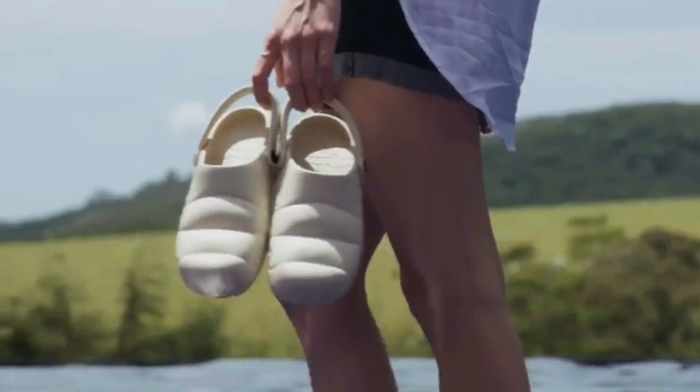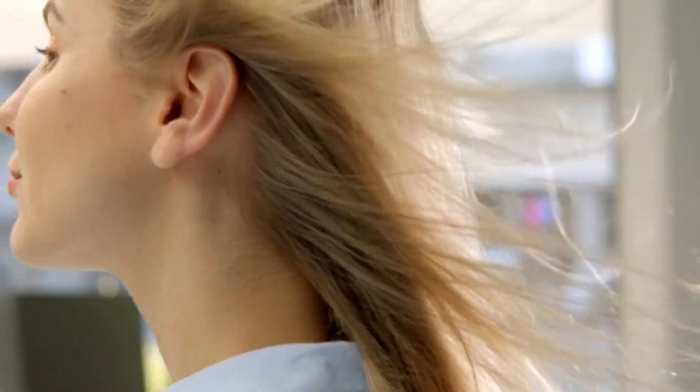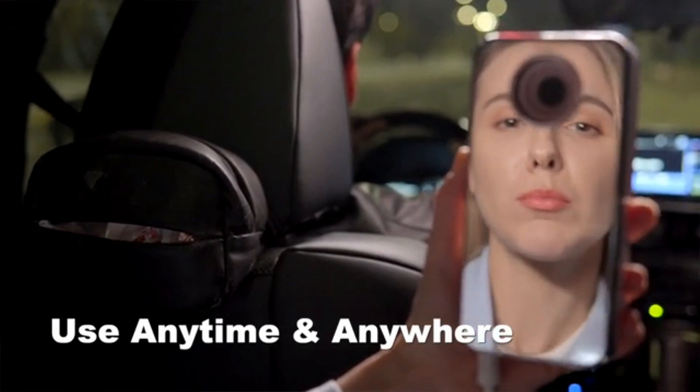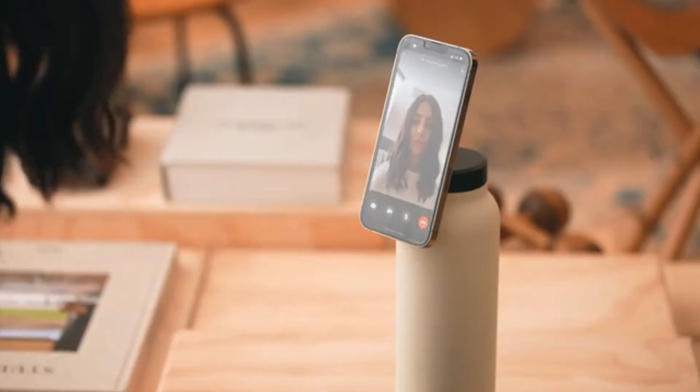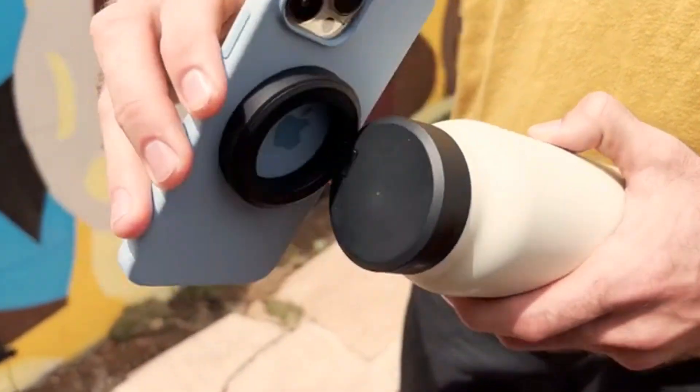Welcome to my presentation on the 5 best tech gadgets that will change your life this year. Technology has advanced to new heights, producing gadgets that can make your life easier, more efficient, and more enjoyable. From home automation to virtual reality, the possibilities seem endless. Today, I'm going to showcase 5 of the best tech gadgets that you can buy this year and show you how they can revolutionize your life.